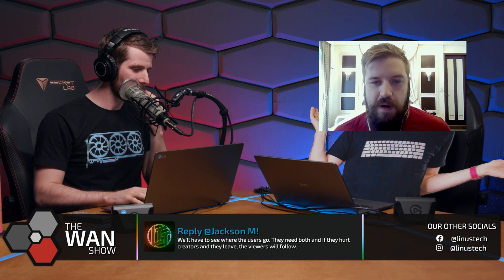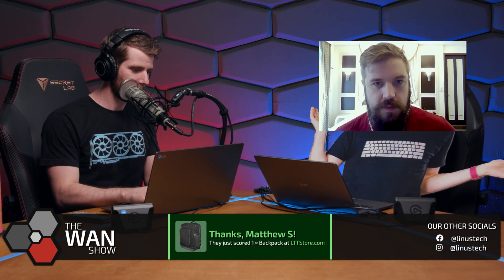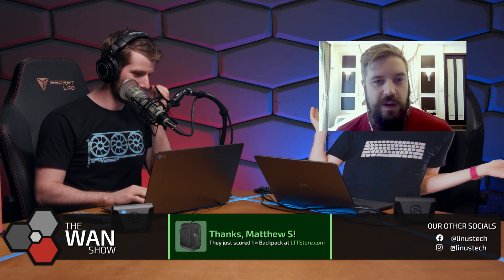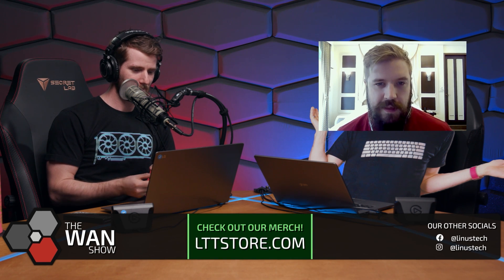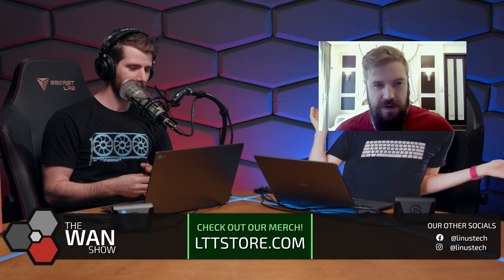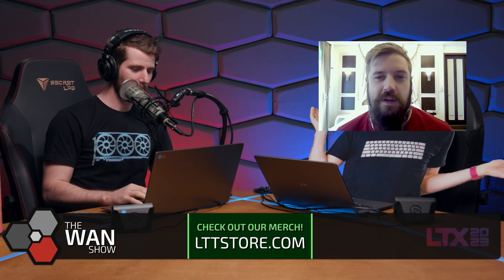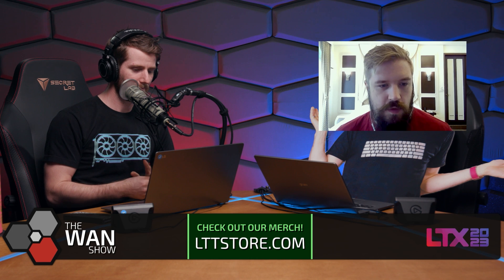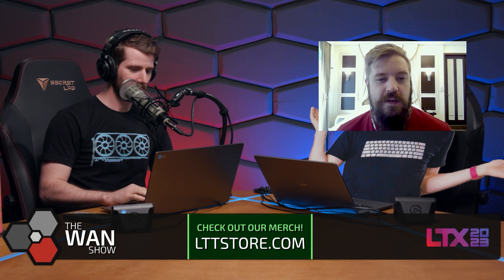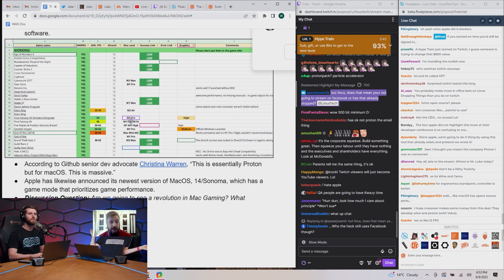Developers will also be able to launch an unmodified version of a Windows game on a Mac and see how well it runs before fully porting a game. The kit also allows DX12 Windows games to run on Mac devices. Diablo 4 and Elden Ring seem to run decently using this method, but other games like Cyberpunk 2077 ran slowly and with a lot of bugs. According to GitHub senior dev advocate Christina Warren, this is essentially Proton, but for macOS - this is massive.